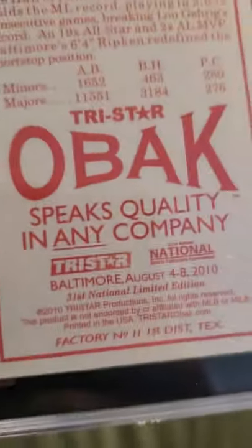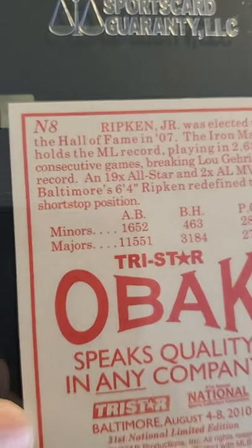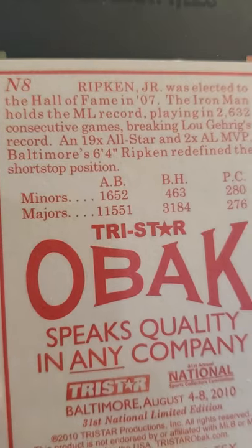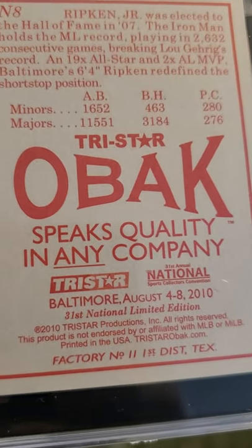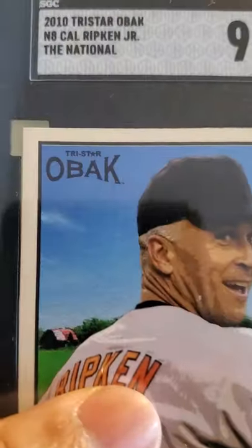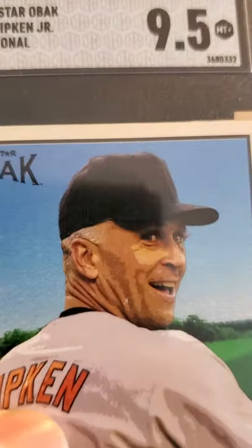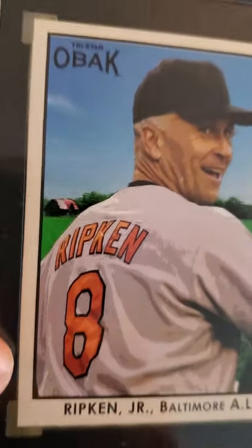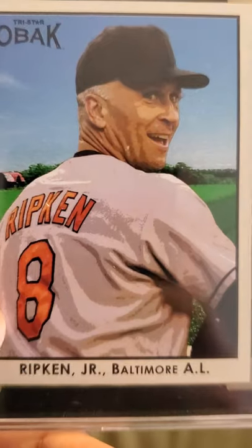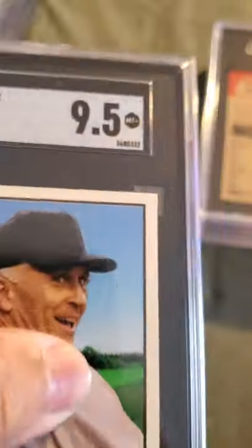And we have an OBAK Tristar OBAK Cal Ripken Jr. — I received this at the National in 2010. 2010 Tristar OBAK received a 9.5. I did get this card in a 10 from PSA. The Iron Man Cal Ripken — great card.